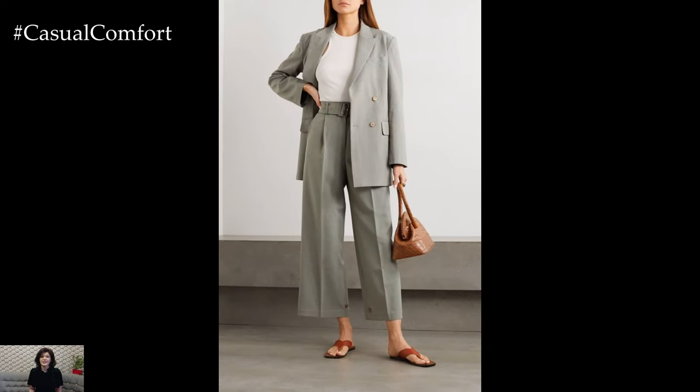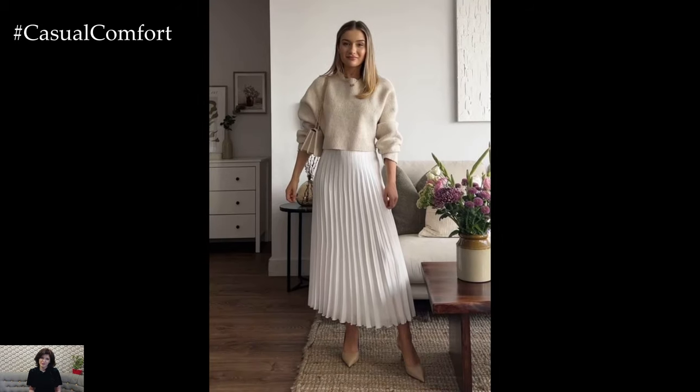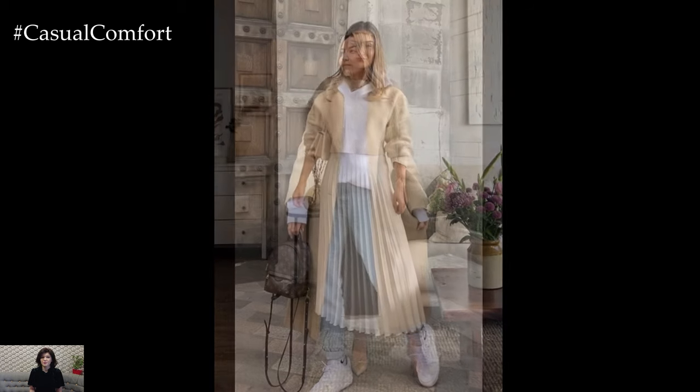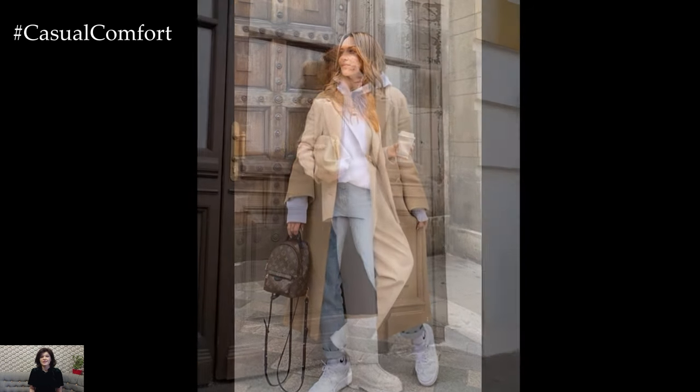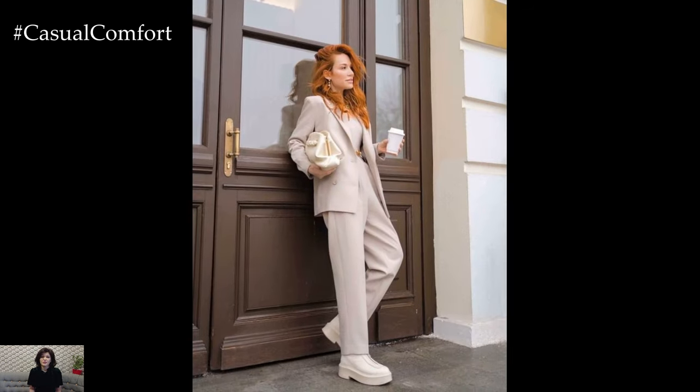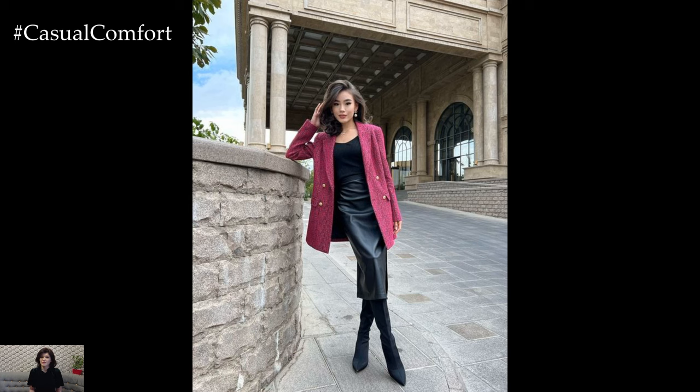Another staple for elegant spring outfits is the midi dress. This versatile piece exudes femininity and grace, making it perfect for a variety of occasions. Choose a floral print midi dress for a romantic and whimsical look, or opt for a solid colored style in a soft pastel hue for understated elegance. Pair with strappy sandals or ballet flats for a chic daytime look, or dress it up with heels and statement jewelry for a sophisticated evening ensemble.